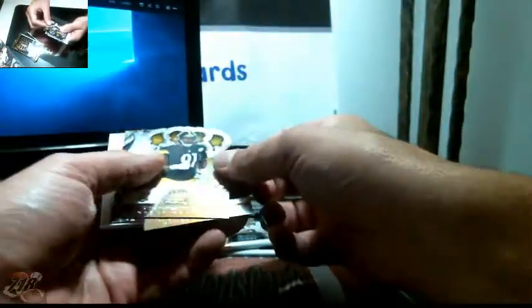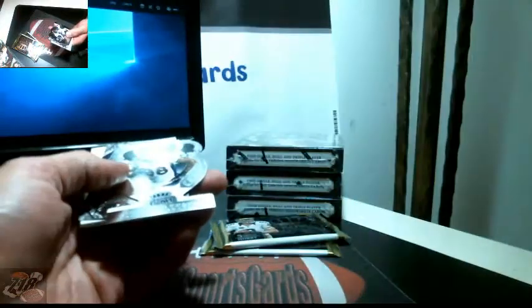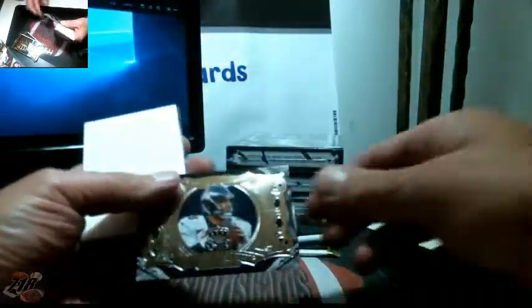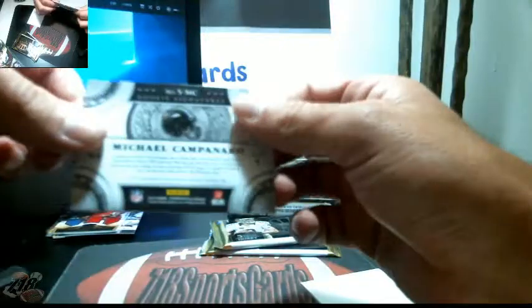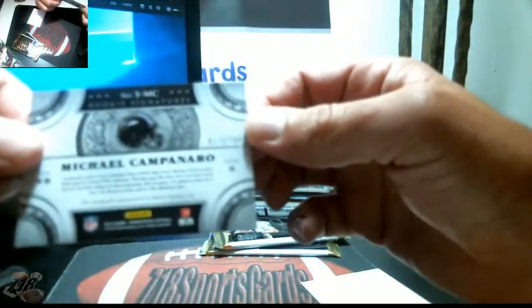Stefan Tuitt, Demarius Thomas, got Manning, and the hit is Michael Campanaro — made that nice diving catch against the Steelers — 13 out of 299 autograph.